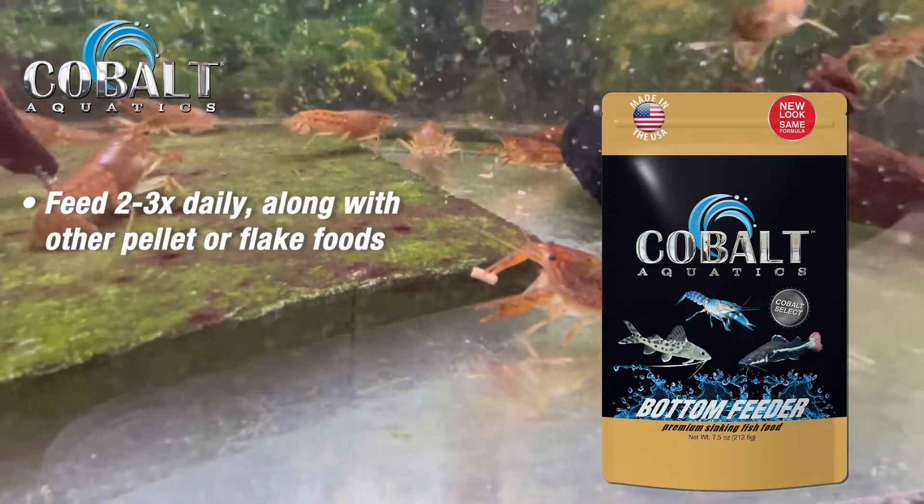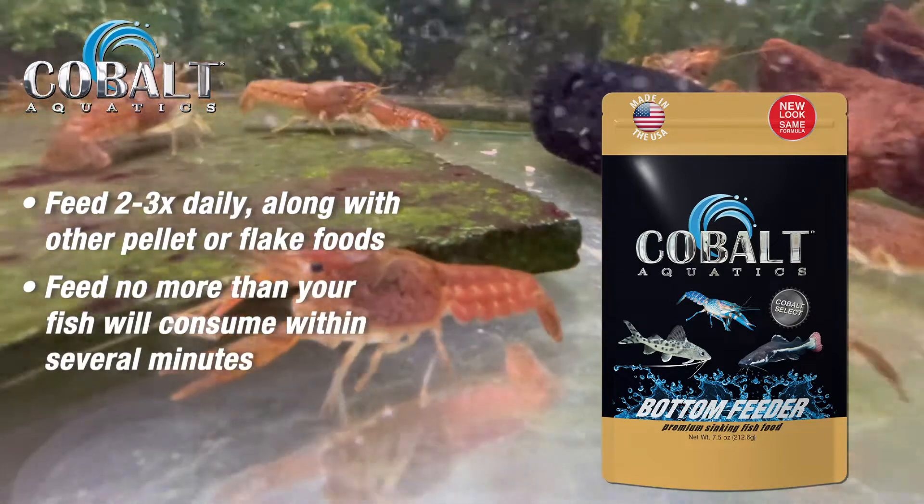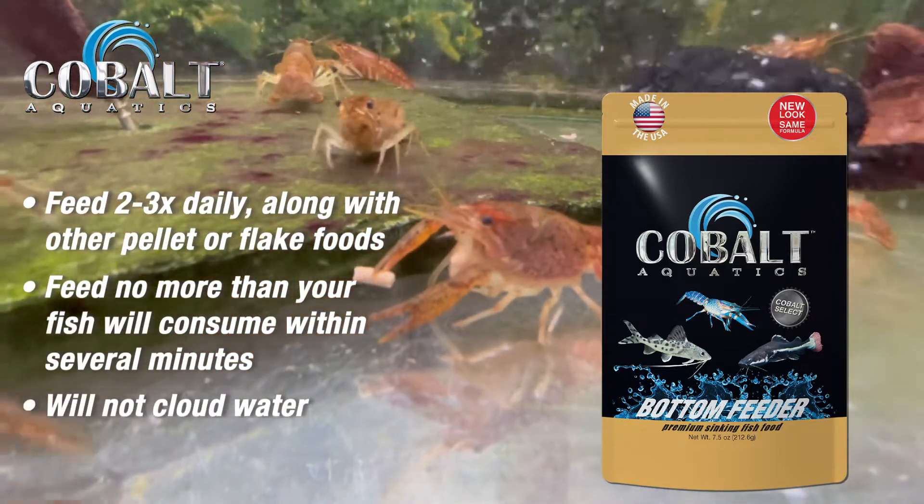Feed two to three times daily along with other pellet or flake foods, only as much as your fish can consume within several minutes. Will not cloud water when used properly.